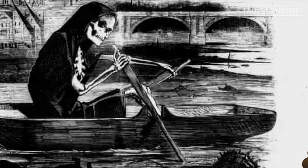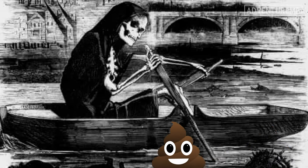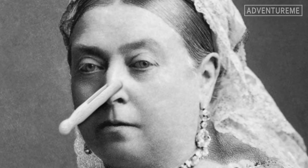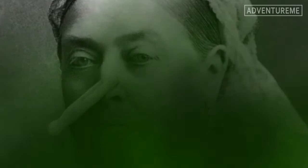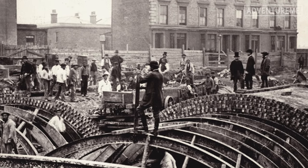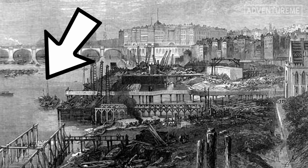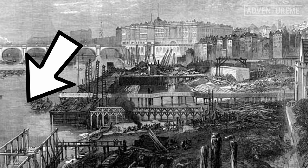The hot summer that year caused all the untreated sewage dumped into the River Thames to linger over London in one giant stench. Joseph designed an extensive underground sewage system that diverted waste to the Thames estuary downstream of the main centre of London's population.